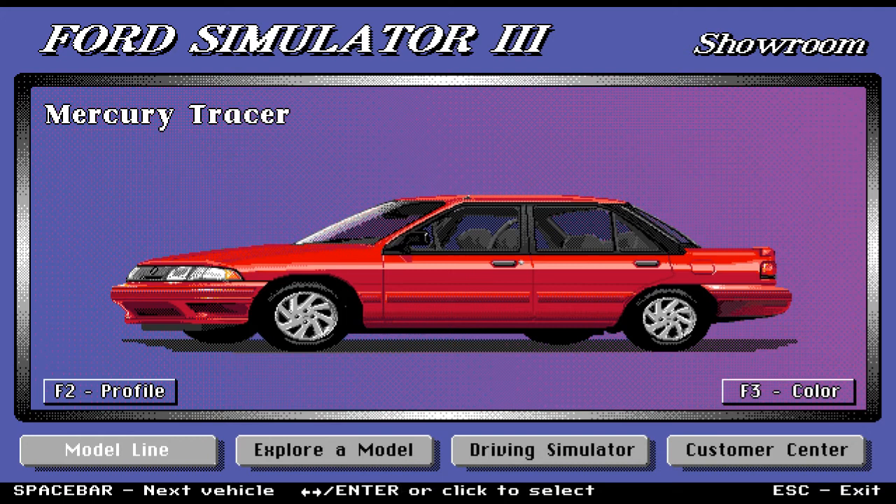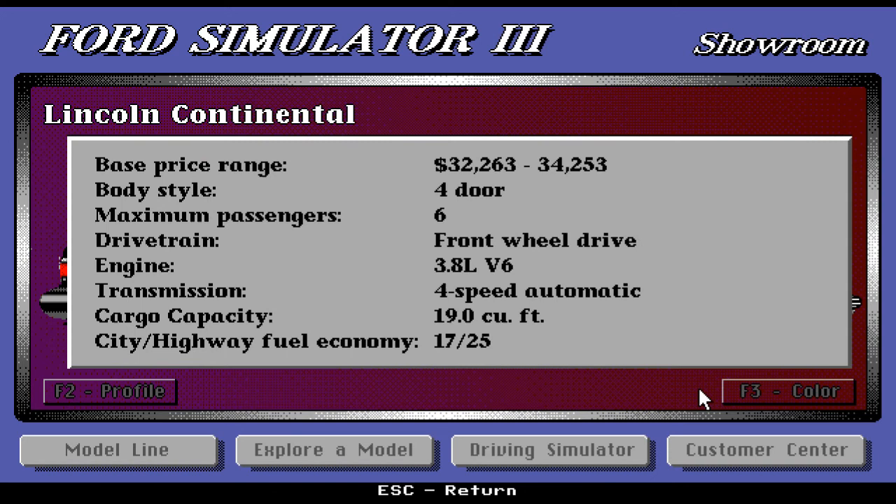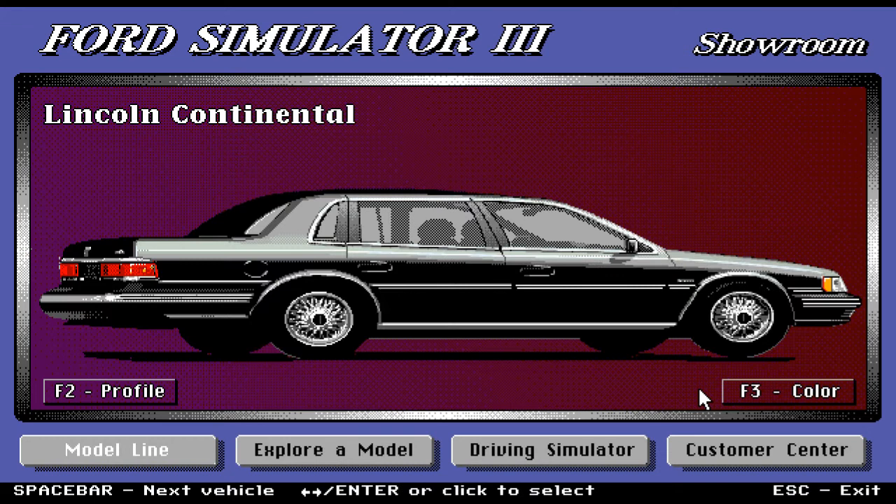Here we have the Lincoln Continental — a classic, very stylish car. I love that white line that goes along the whole car, with very nice bumpers and spokes on the wheel. Base price range — this is an expensive car but worth the money: $32,263 up to $34,253. Body style is four-door only, fits six passengers, front-wheel drive with a 3.8-liter V6. Transmission is four-speed automatic and you get a great trunk size of 19 cubic feet.